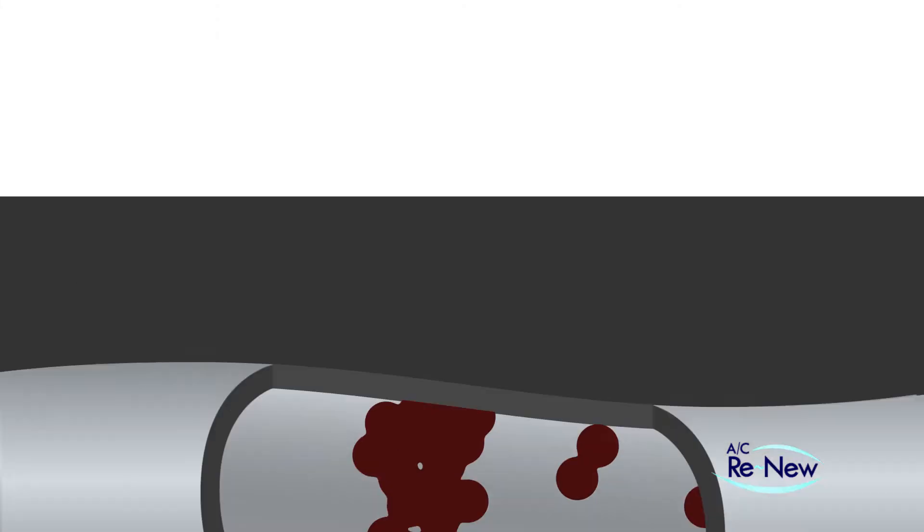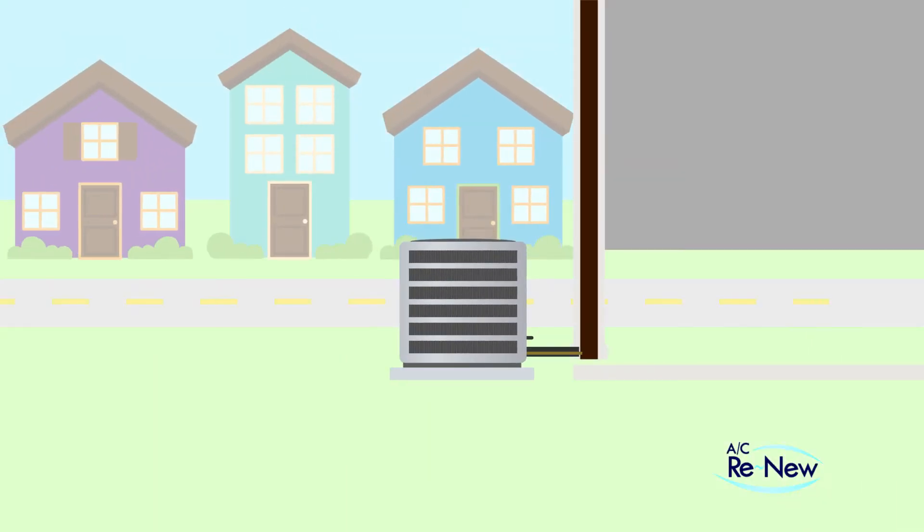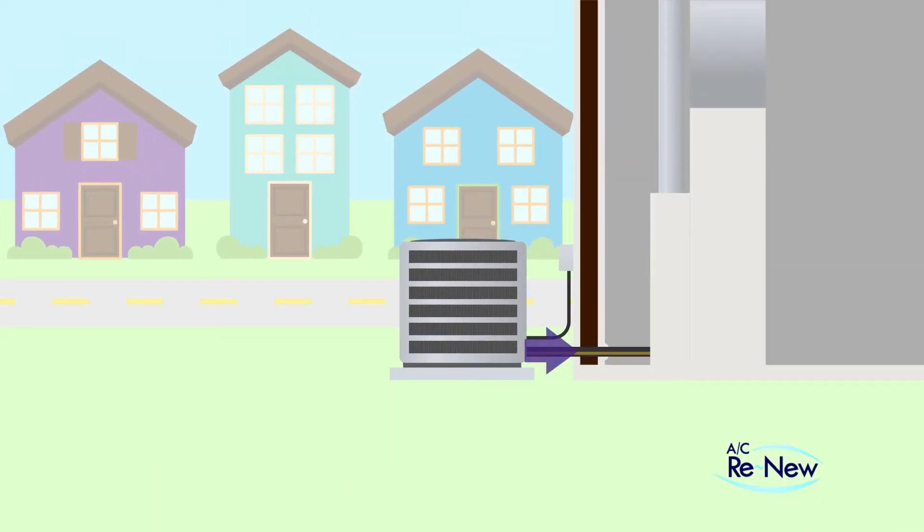In people, this buildup can lead to a heart attack. In an AC system, it can lead to loss of cooling, increased stress on the system, and even a complete system failure.